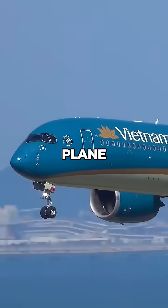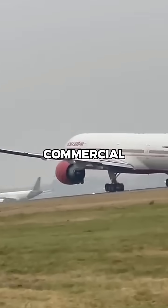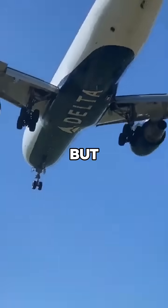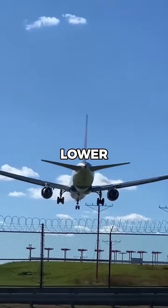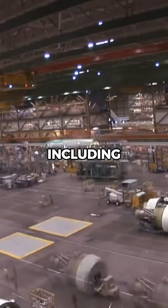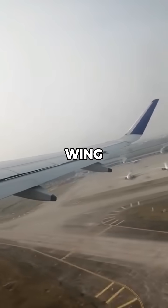What is the slowest a passenger plane can fly? Most commercial airliners cruise at speeds of around 500 to 600 miles per hour, but their minimum flying speed is much lower. The slowest a passenger plane can fly depends on several factors, including its design, weight, and wing configuration.